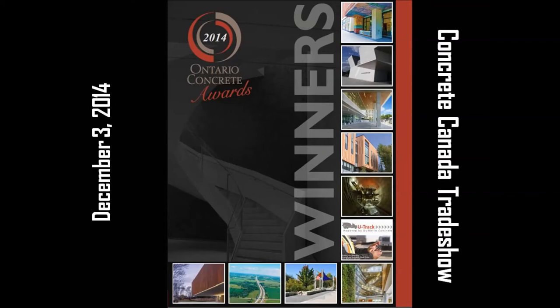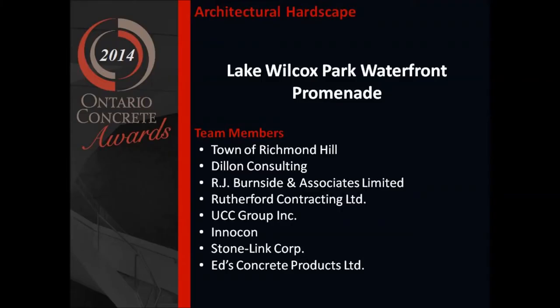Architectural hardscape: the Lake Wilcox Park Waterfront Promenade in Richmond Hill. Would the following team members please come to the front to receive their awards? The Corporation of the Town of Richmond Hill, Dillon Consulting,